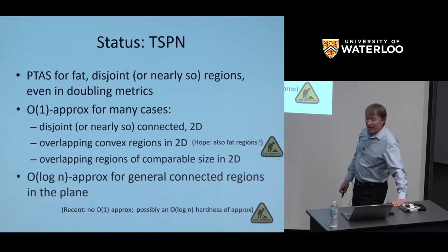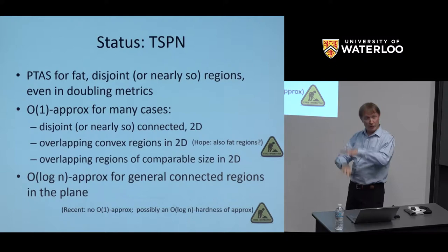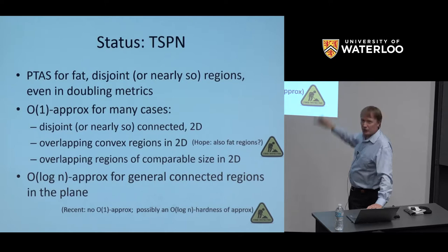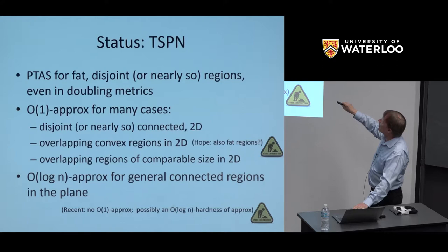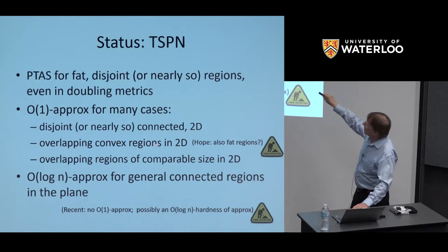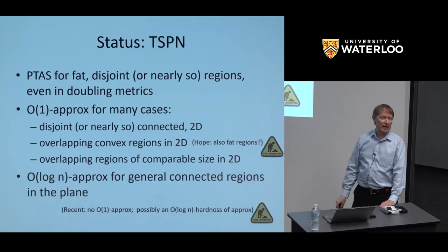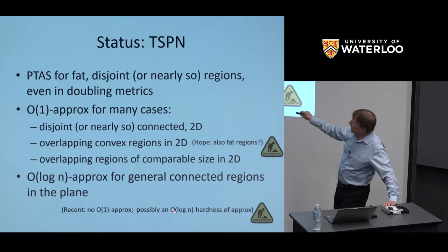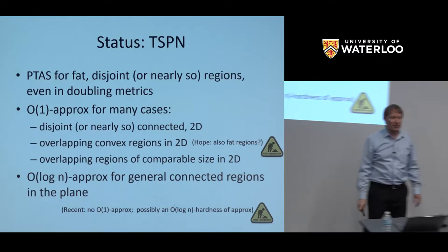The status is a bit up in the air with TSP with neighborhoods. There's been a lot of progress. We have PTASs if regions are fat and disjoint or nearly so with bounded overlap, even in doubling metrics. We have constant factor approximations for many cases. Most recently I can do overlapping convex regions in the plane. For general regions, the first paper I wrote gave a log factor approximation, which continues to be the best. What I think I have now is a proof that no constant factor approximation exists, and the log is tight.